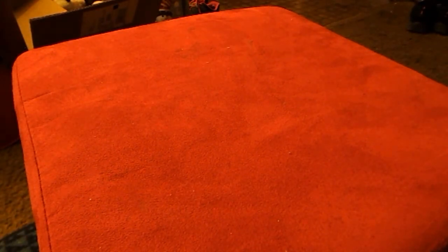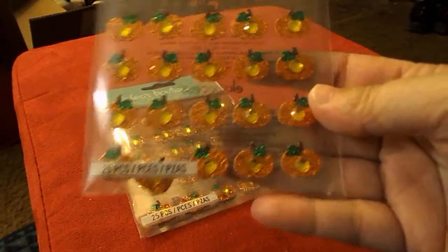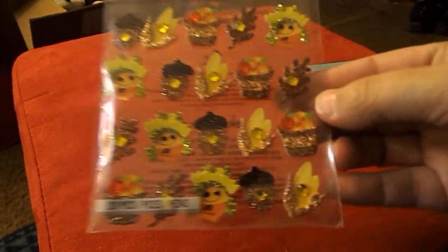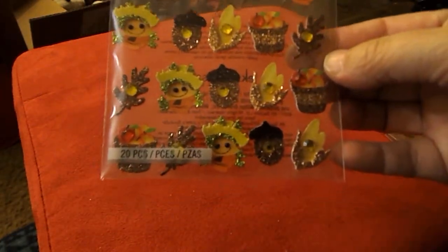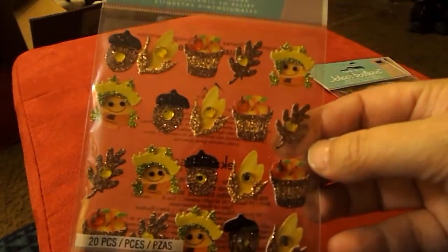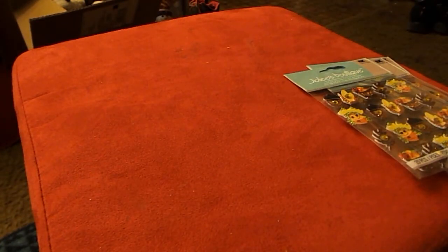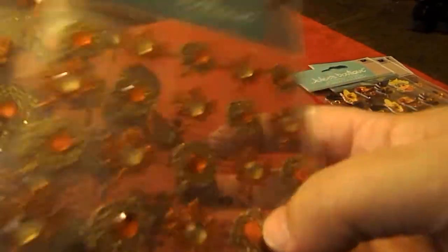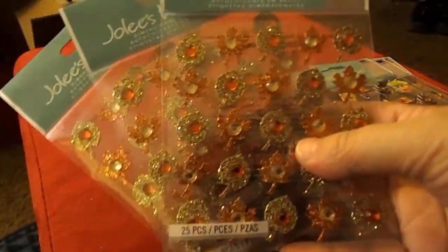I found some Jolie stickers at Walmart on clearance for 75 cents, so I got two packs of the pumpkins. I found one with acorns, corn, and fruit baskets, and then three of the ones with leaves — and they were all ringing up 75 cents.